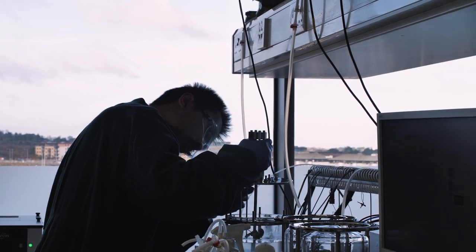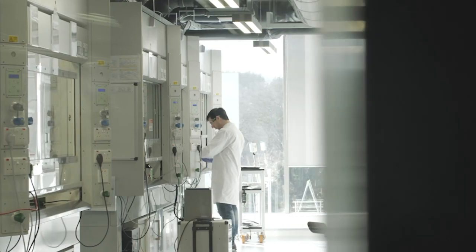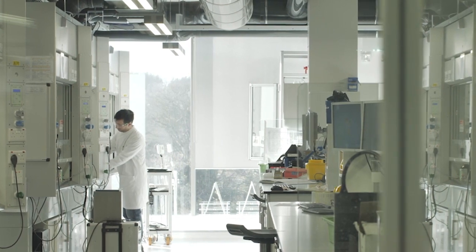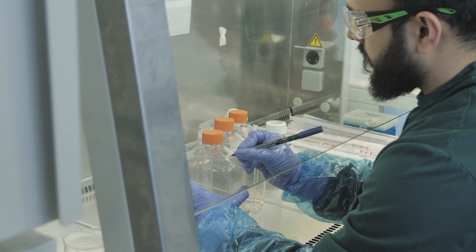We have over 100 researchers and technical support staff here at APC. Over 80% of them have PhDs and there's roughly a 33% split between chemical engineers, bioprocess engineers, research scientists, and analysts.